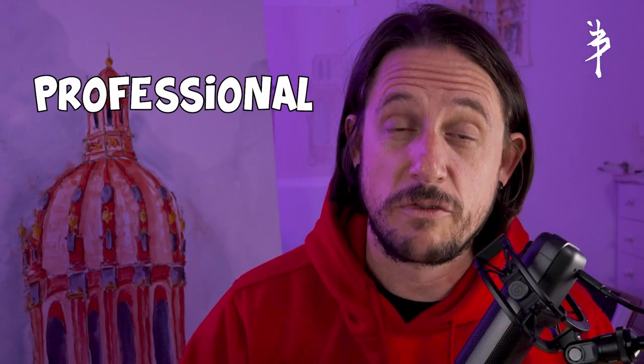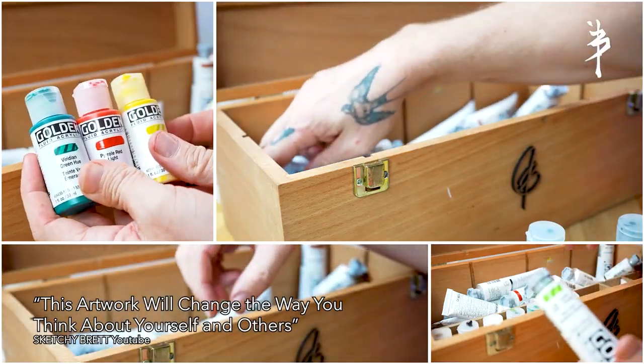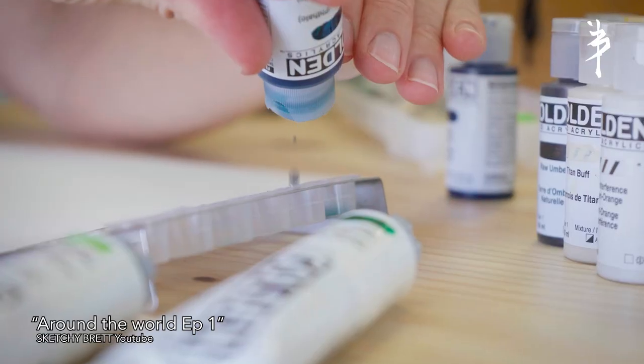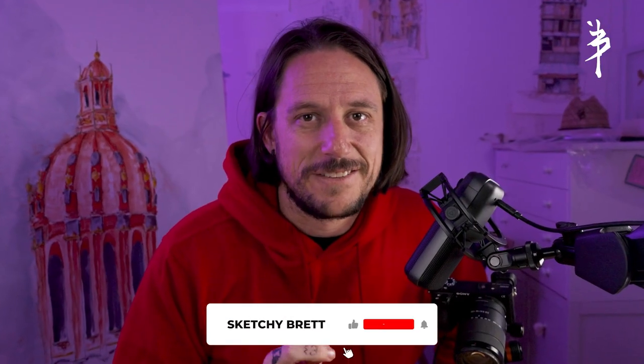Hey everyone, welcome back to my channel. I'm Brett Field aka Sketchy Brett, YouTube's sketchiest artist. Today I'm going to be talking you through all the equipment and supplies that I use as a professional artist. These are the supplies I use on a daily basis to produce my artworks that end up in high value homes around the world. Make sure you watch till the end because I've got a tip that you won't be expecting.